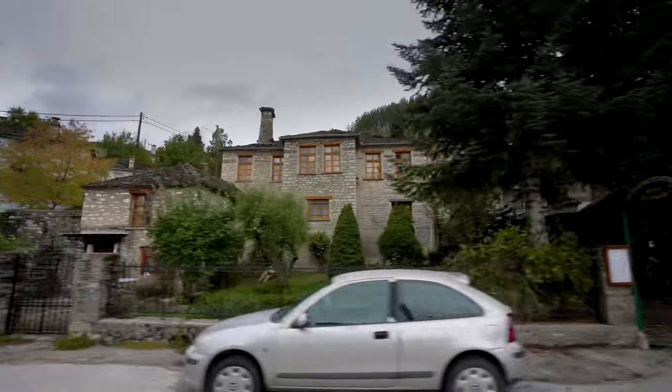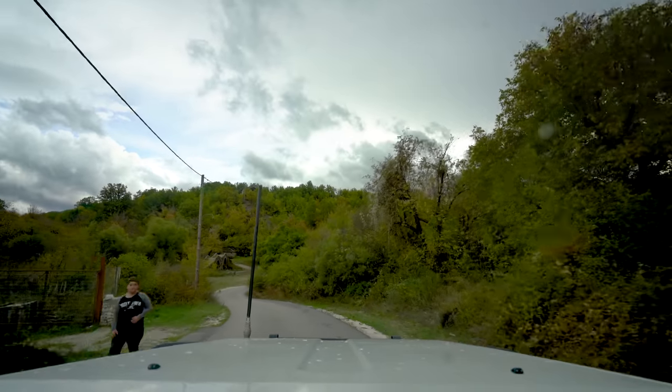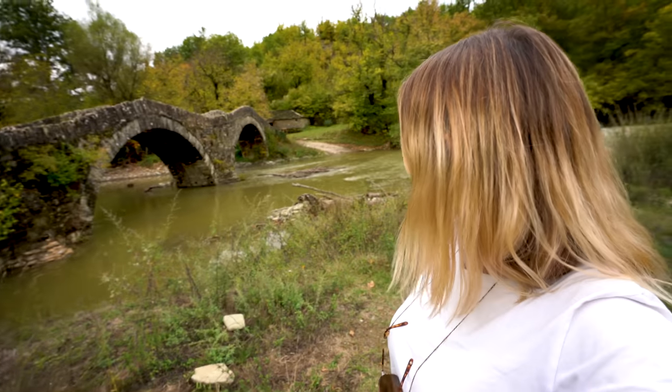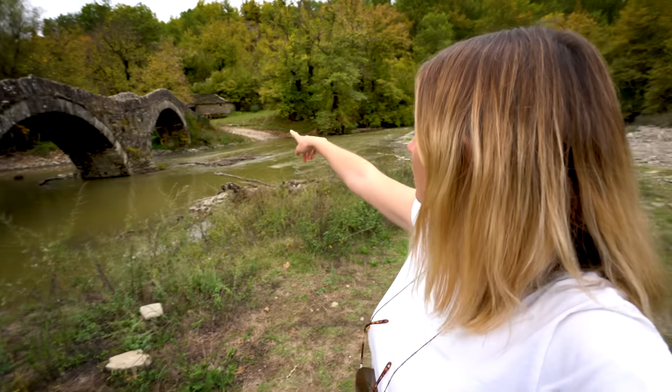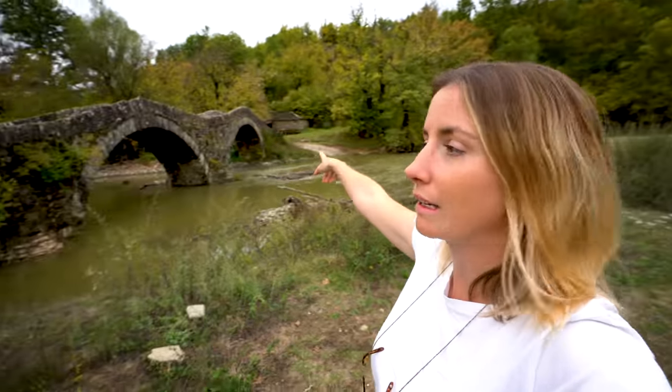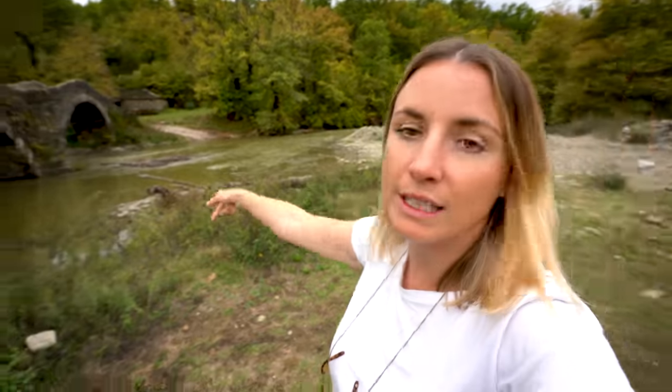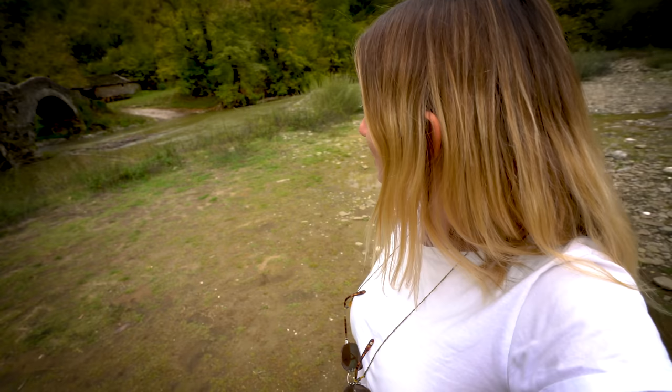We've arrived where I had pinned for us to camp tonight, which is next to one of these incredible old stone bridges. This bridge goes over to a water mill on the other side — we're going to drive across the creek and camp on the other side. There's a heap of these bridges in the local area; there's a bit of a hiking trail connecting them, and you can also drive to go and see them all. Pretty cool spot.